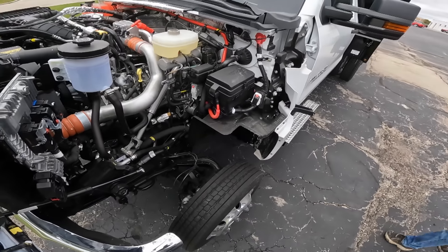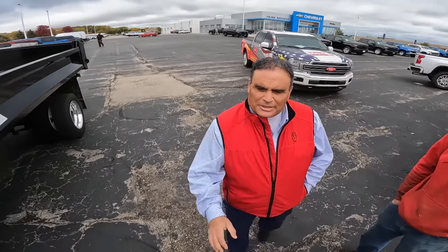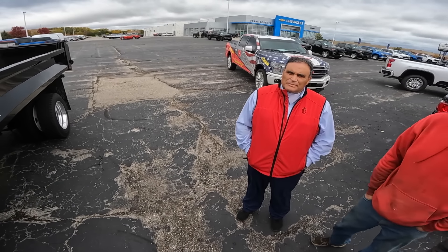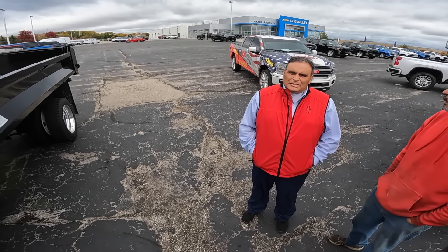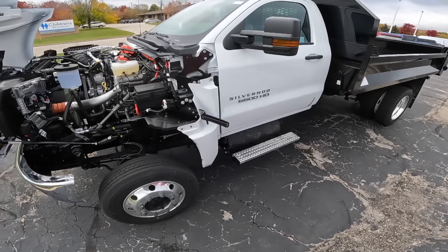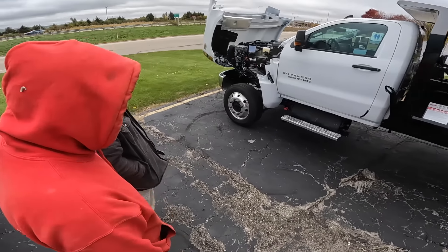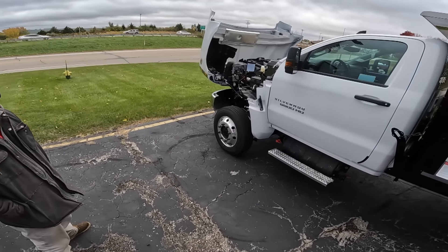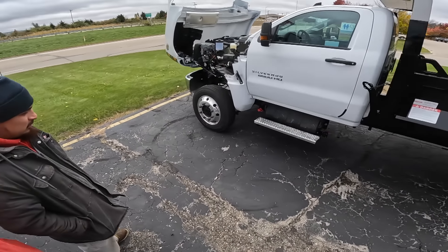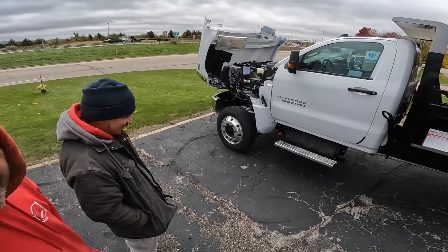We meet Ryan, the commercial fleet guy at the dealership. I'm thinking about driving it — it's so expensive it gives me butterflies honestly. The truck is $90,000, or $92,000 with tax. That is a lot of money. I jokingly offered $2,500 cash.